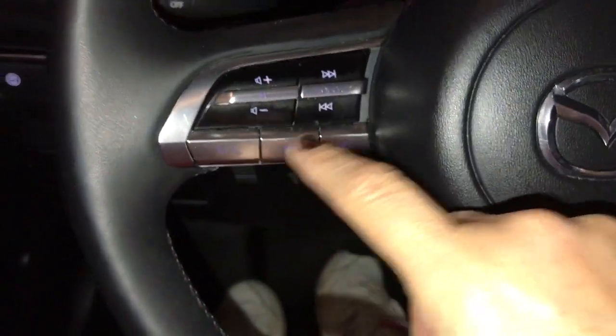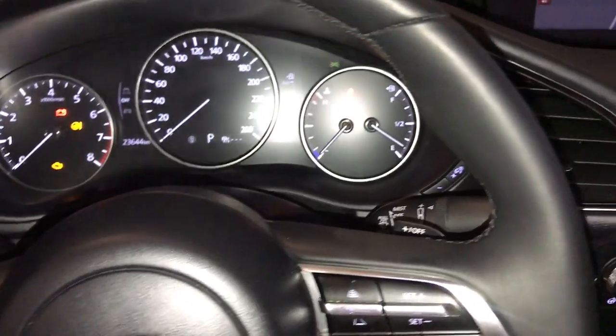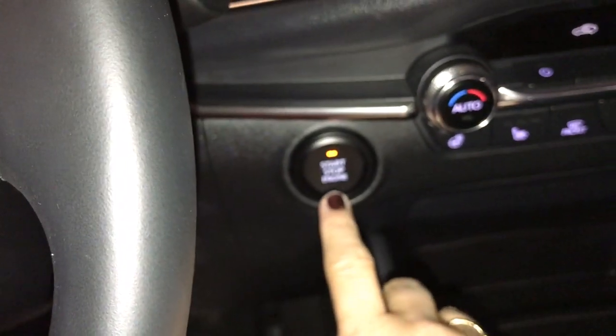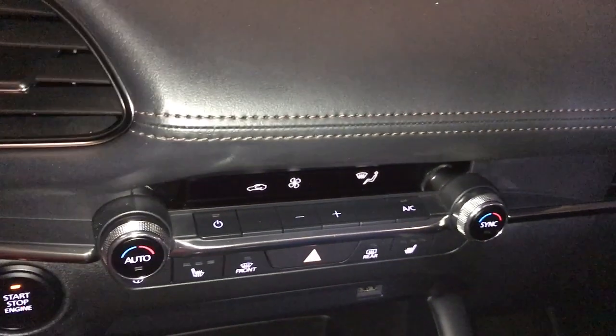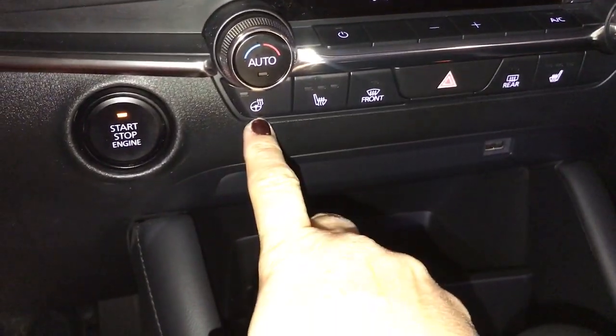On the steering wheel you have audio controls, hands-free communication, information menu for your dash, cruise control, and engine start-stop. The vehicle also features an 8.8-inch screen display, dual climate controls including heated front seats, and a heated steering wheel.